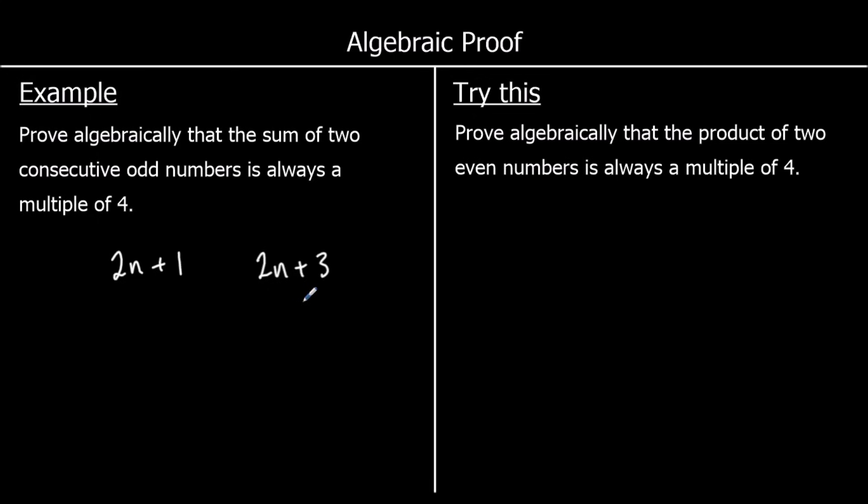We're finding their sum: (2n + 1) + (2n + 3). The 2n and 2n make 4n, and 1 and 3 make 4, giving us 4n + 4. We can show this is a multiple of 4 by factorising: 4(n + 1). So 4 times something is always a multiple of 4.